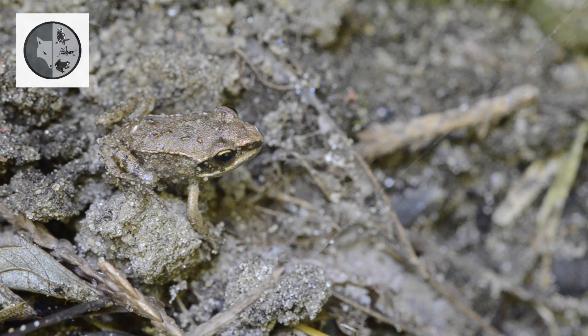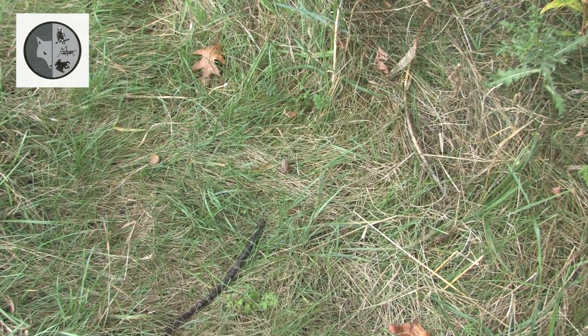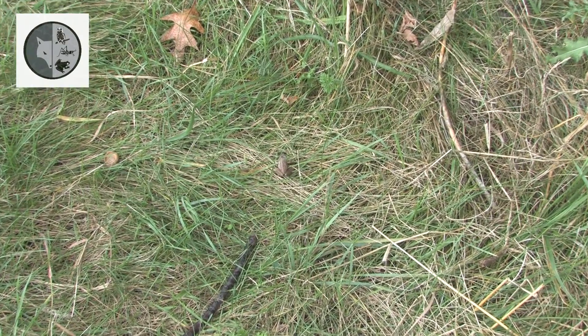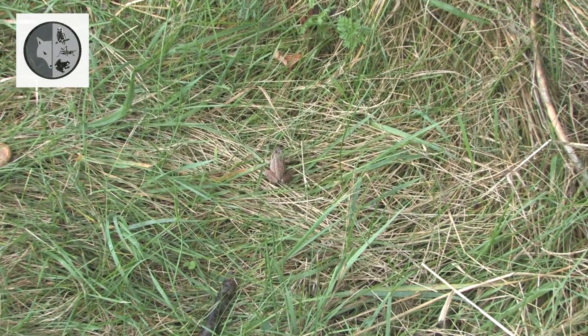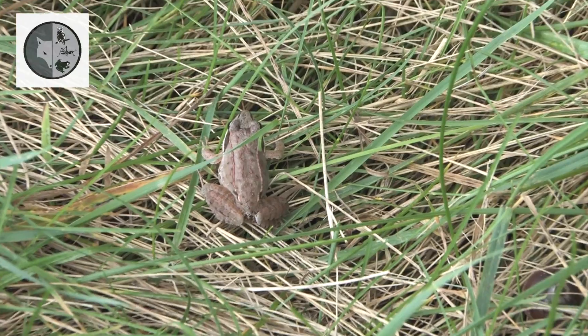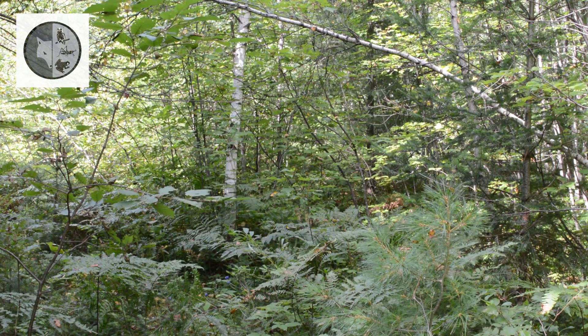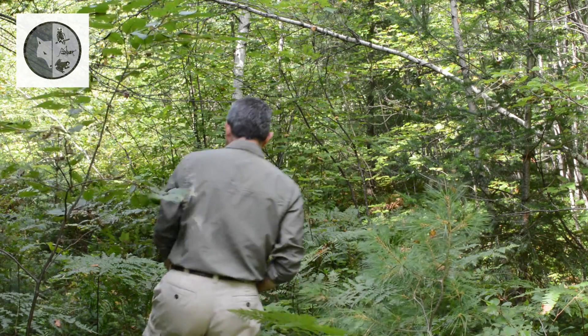Juvenile frogs leave the water to go off into the woods. In winter, wood frogs hibernate under rocks or leaf litter. They have an incredible ability to survive freezing winter temperatures. And in spring, they warm up and begin feeding and mating again. Until the next time, open your eyes — you never know what you can discover around your house.